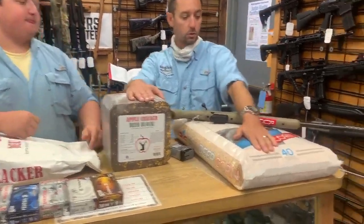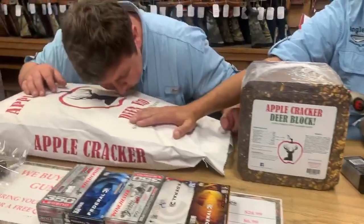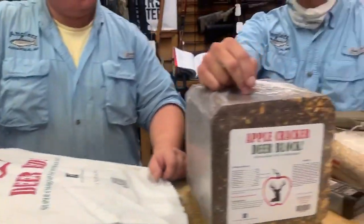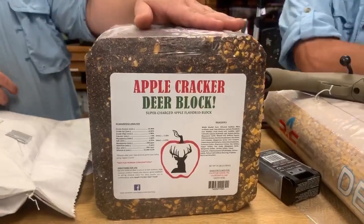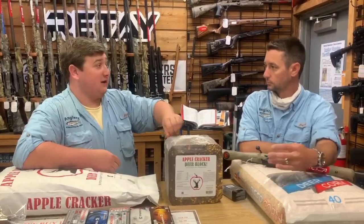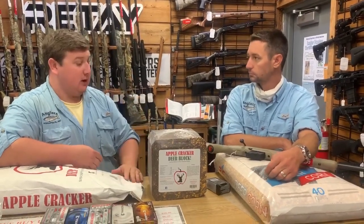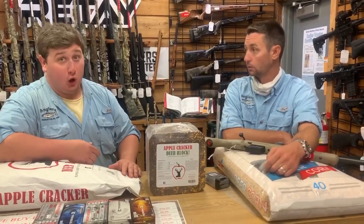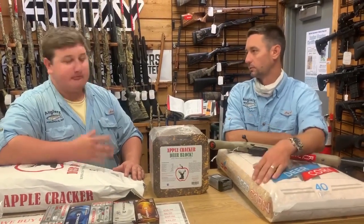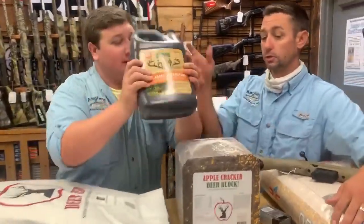We got deer corn in — 40-pound bags, plenty of it. We also have Apple Cracker deer feed — it smells really good — and the Apple Cracker blocks as well. These are some of the blocks I've really had success with; I've had pictures of bucks eating it and actually watched them take an entire corner out in about 25 minutes. They really do like it, and it lasts a long time, unlike a lot of blocks where squirrels come in and disintegrate the whole thing.